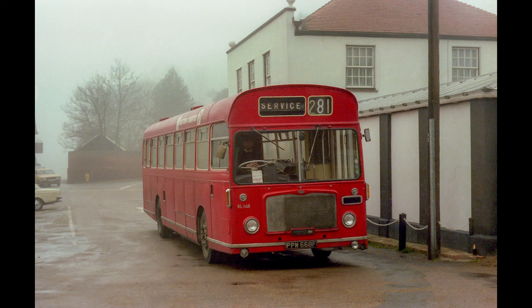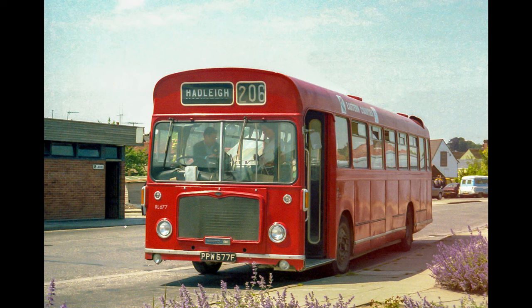Out to Orford now and a misty day — RL668 again, this time in the care of the Woodbridge outstation. Six-double-seven at Hadleigh — this was June '81. I remember it was a very hot month and I had a few days off work that month.